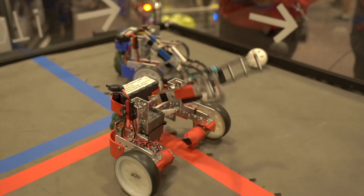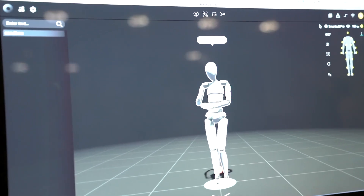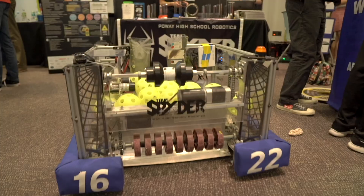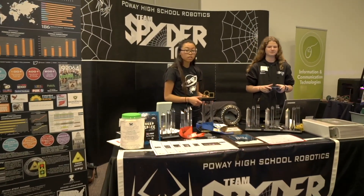Robots roamed the floor at Sony Electronics as Poway Unified students displayed their high-tech creations at the third annual Career Technical Education Expo. This event brings together students from around the district to showcase their learning.